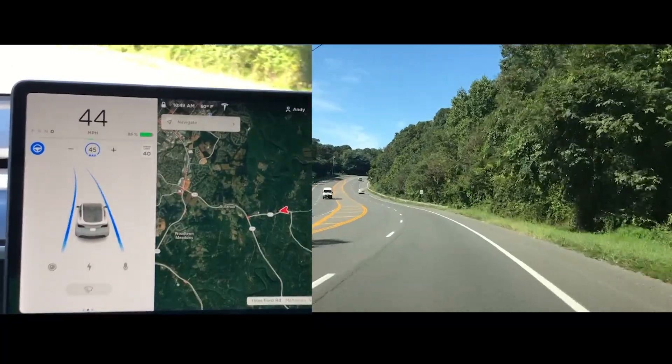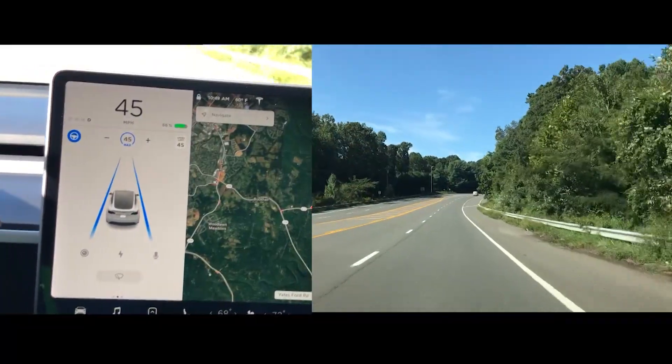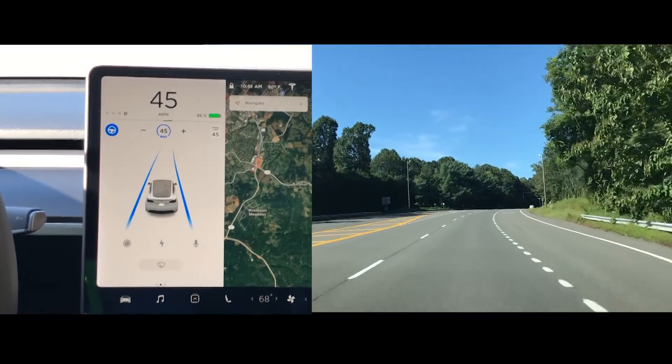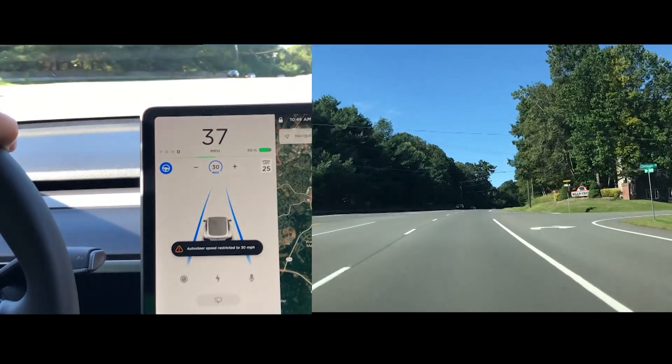So it thinks it's 40 through here — it's actually 45. We just passed the 45 speed limit sign and the car is doing 45 because it's correct for this section. As soon as we get to the top of this hill is where it thinks it's 25 all of a sudden on this massive four-lane road.